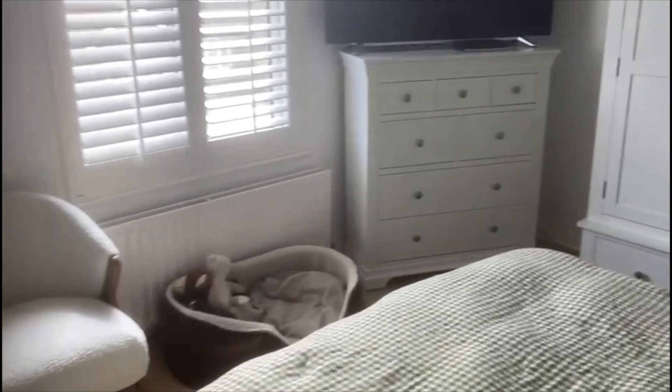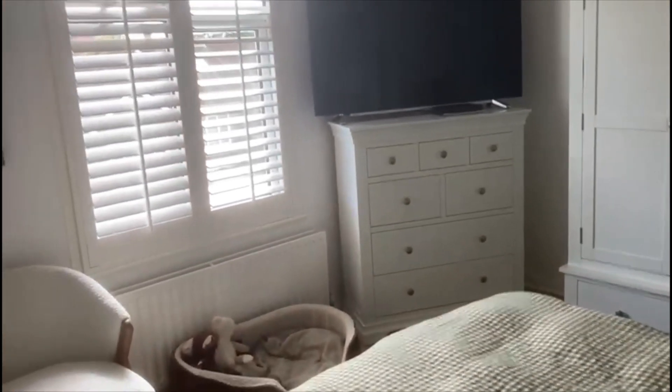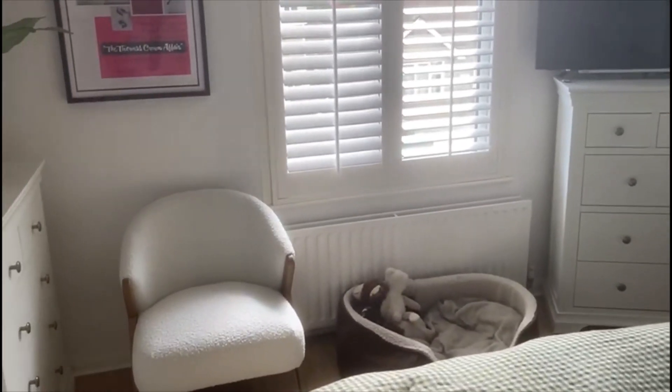The bedroom is a good size as well. The front room is again beautifully presented. There's some over-stairs storage in the corner and a window to the front aspect.